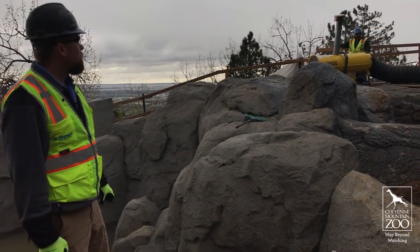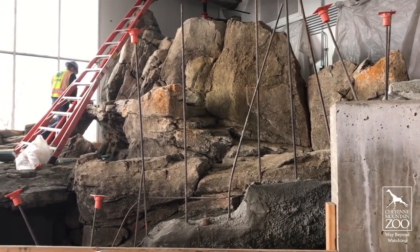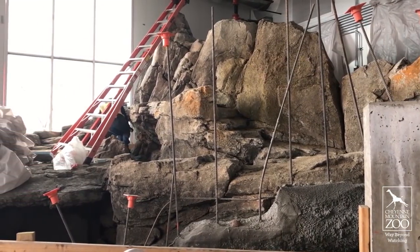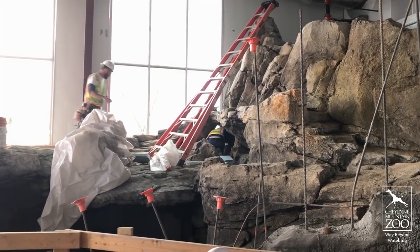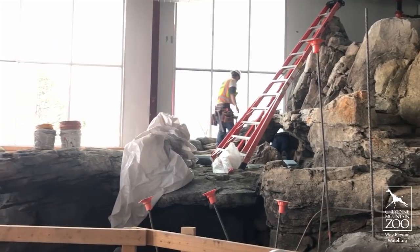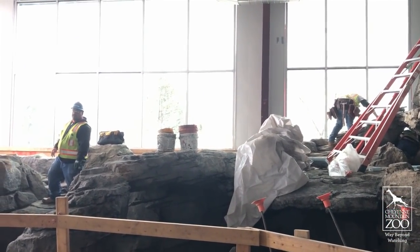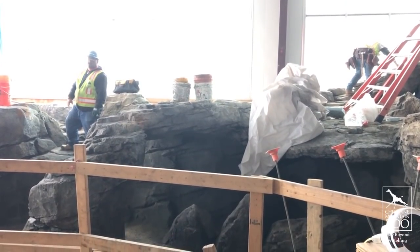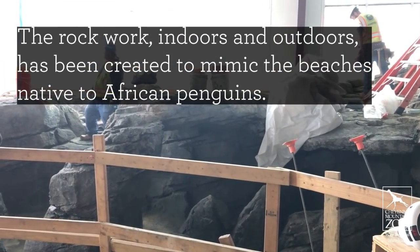Now we're inside the penguin building — it's going to be the home of our penguins at night and in the winter. We're really excited about all this. The giant boulder rock work you're seeing there, that the national team with Genie Johnson has been working really hard on, is actually where all our nest boxes are going to be. We're hoping to have a really successful breeding program with our penguins, so that's really crucial and exciting.